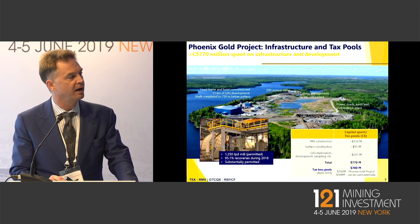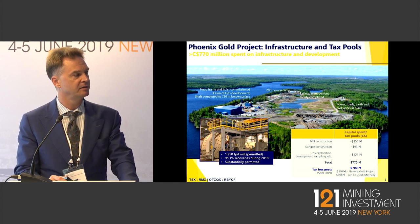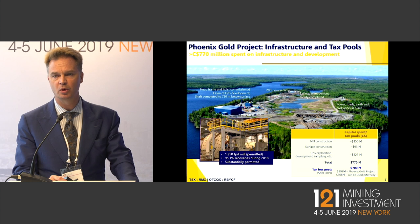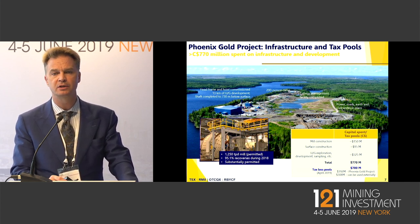Here you can see a photograph of the site. As well as the mill, we also have a permitted tailings pond, a 720-metre-deep full production shaft, access to fresh water, and power into the site. You'll also see on that slide we have $700 million in tax-loss pools, effectively meaning that if we go into commercial production, we'll never pay any tax on any profits that we generate.